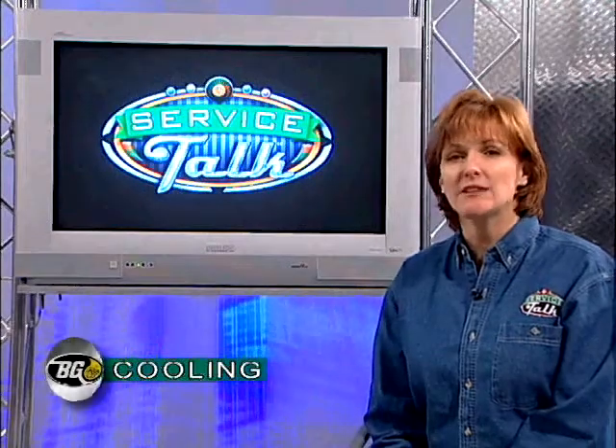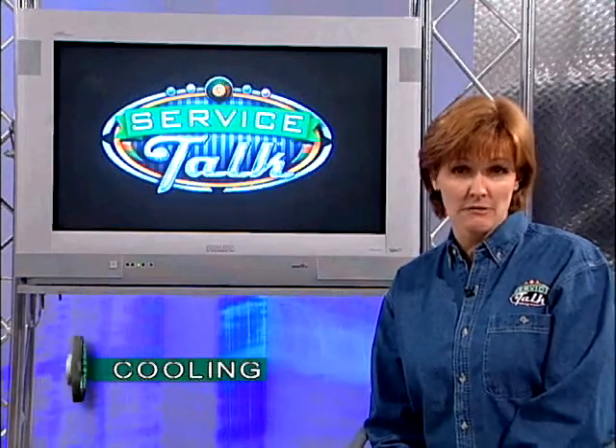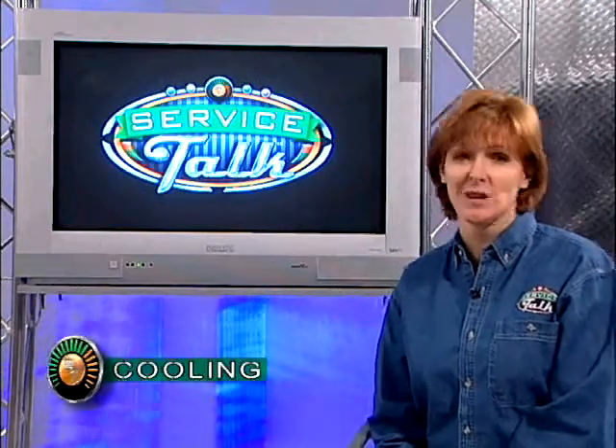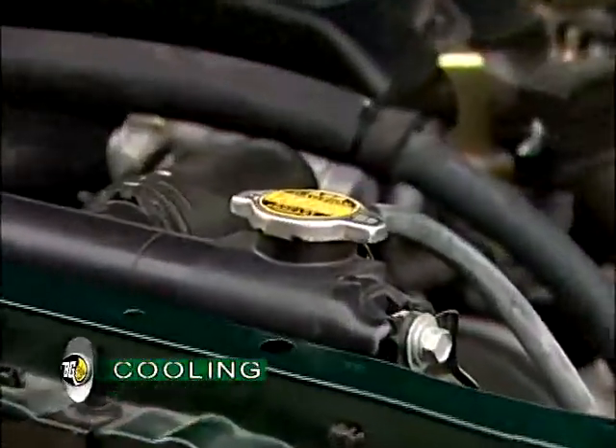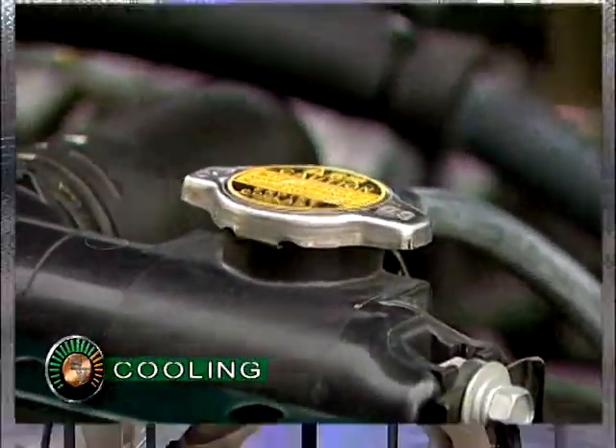But in a vehicle, it's not giving off needed heat to the radiator so much as it is getting rid of unwanted heat. In fact, the heart of your vehicle's cooling system is the radiator. And we've got Dr. John standing by to show you exactly what the radiator does and how it does it.